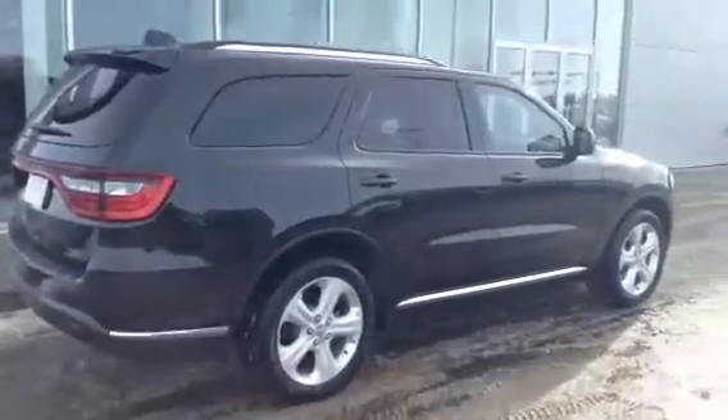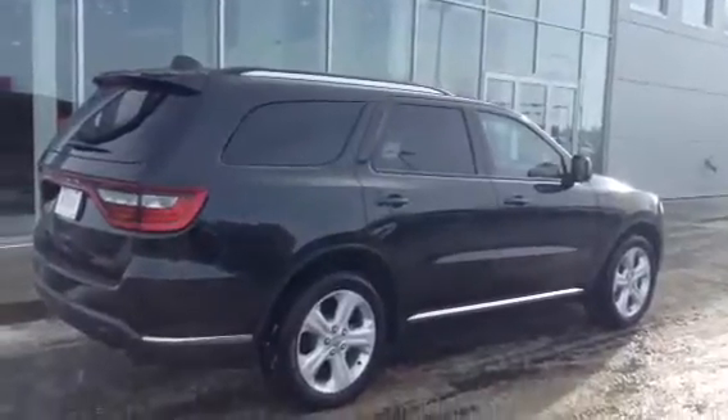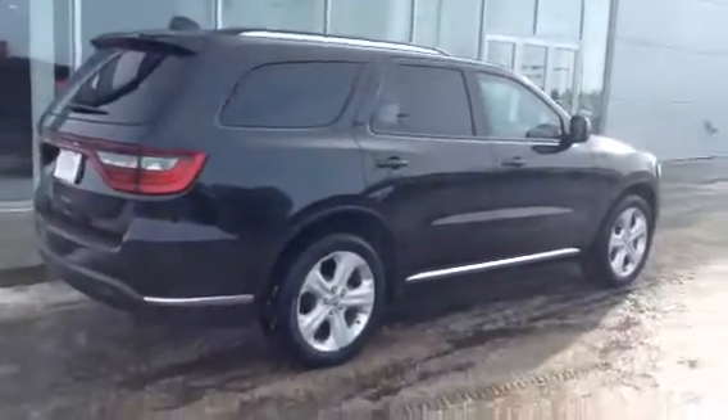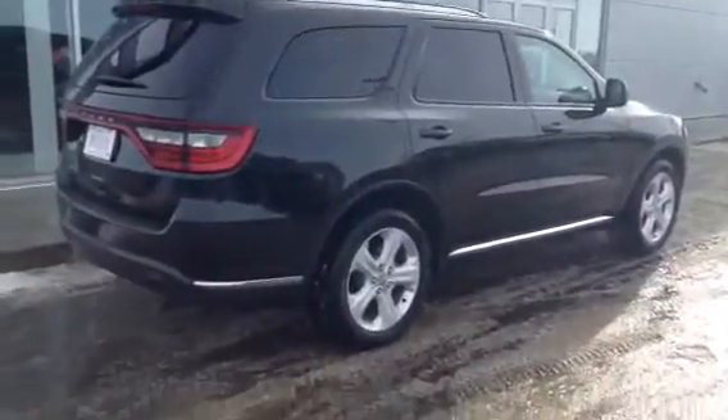So this is the 2014 Dodge Durango SXT all-wheel drive. Once again, I'm Josh from LA Mazda — thank you very much for your interest. Hopefully we'll see you this week, and like you said, 780-665-5224 if you have any questions. Thanks a lot, you have a great day now.